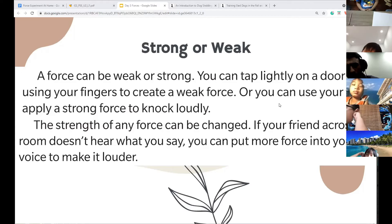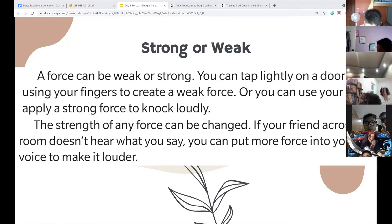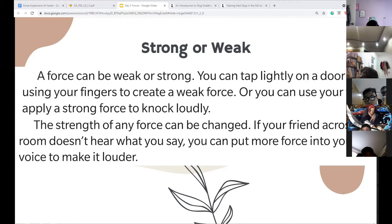Tom, can you read the second paragraph? 'The strength of any force can be changed. If your friend across the room doesn't hear you, you can put more force into your voice to make it louder.' When we use our voice really loudly, that's called shouting. But if we don't want the teacher to hear us talking, we have to whisper and use a weak force.